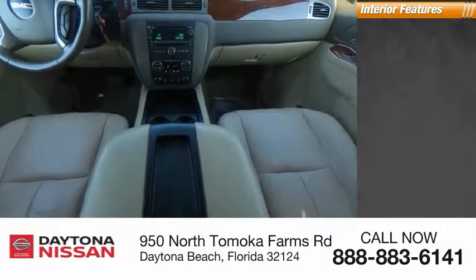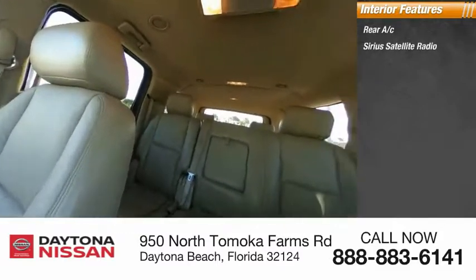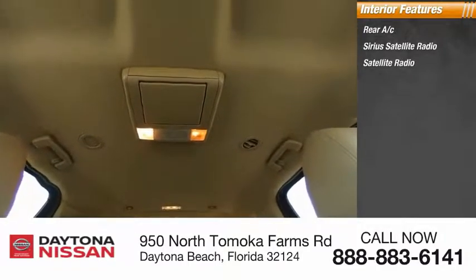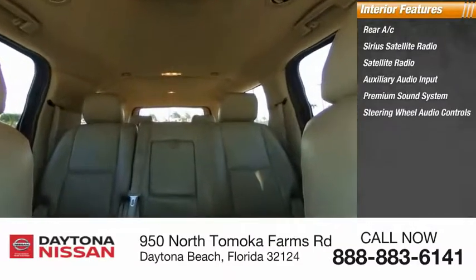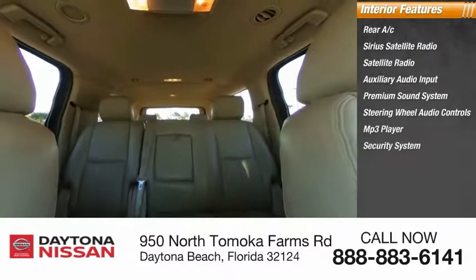Inside, you'll find rear AC, Sirius satellite radio, auxiliary audio input, premium sound system, steering wheel audio controls, MP3 player, security system, auto-dimming rear-view mirror, and low-tire pressure warning.